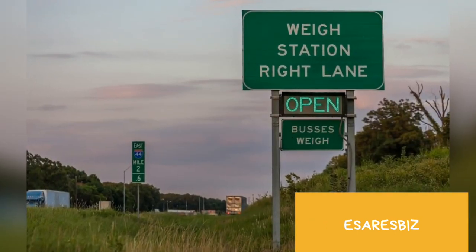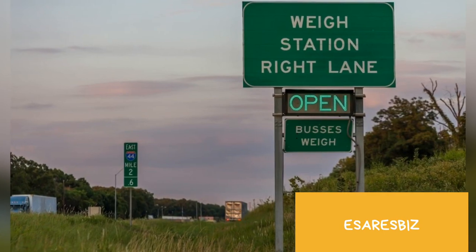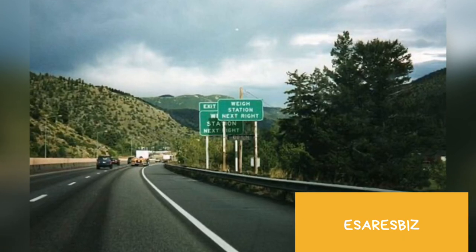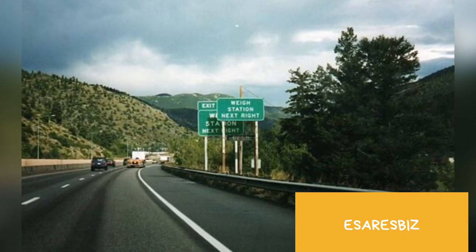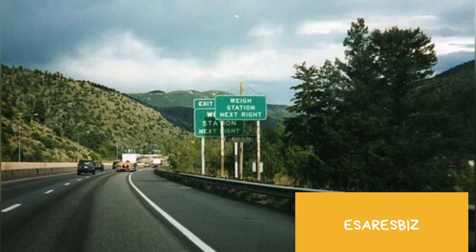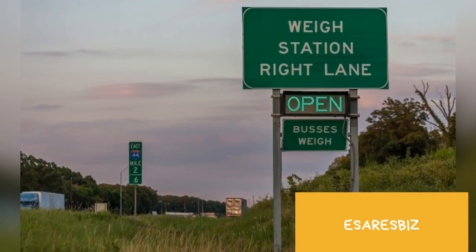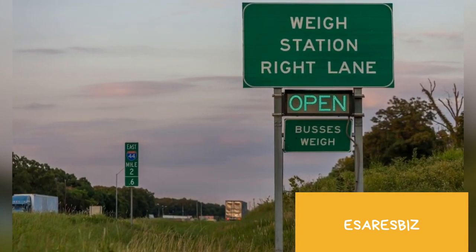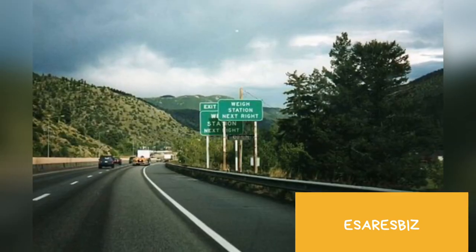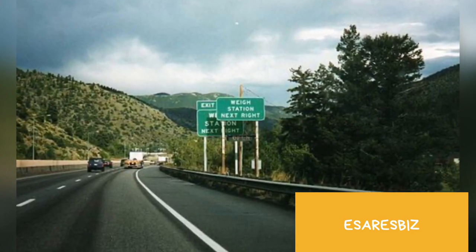Hello guys, welcome back to my channel. Today I will be taking you guys on a journey through a weigh station. It is very important that we follow the lighted signs on the road to know whether or not we are going to go inside. The sign may say open or it may say closed. If it says open, you go inside; if it is closed, you just bypass the weigh station.